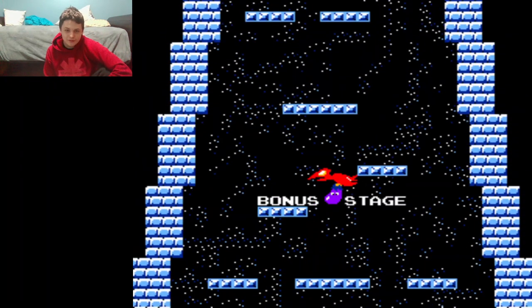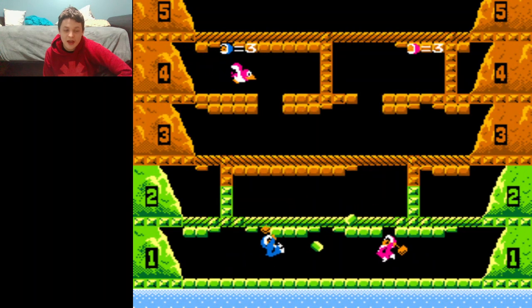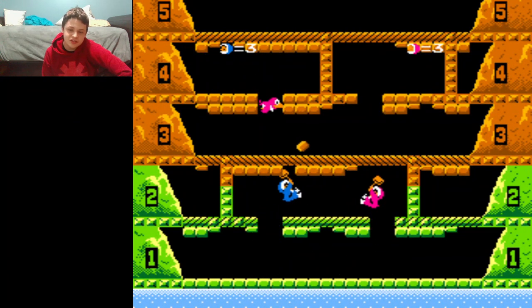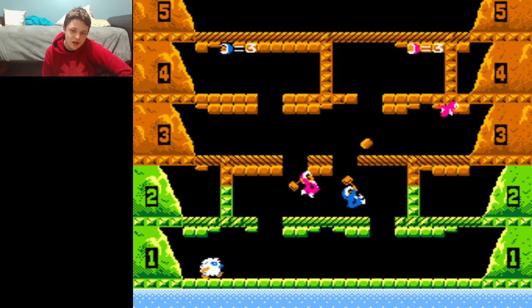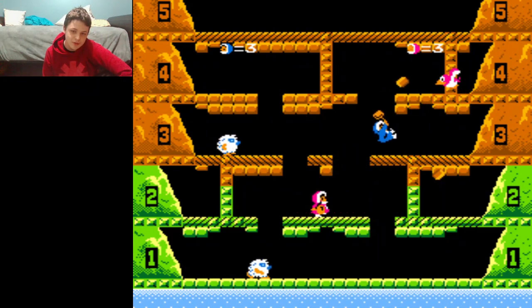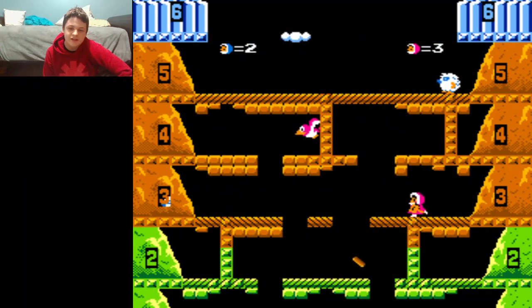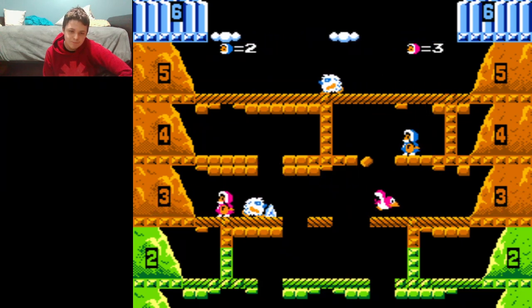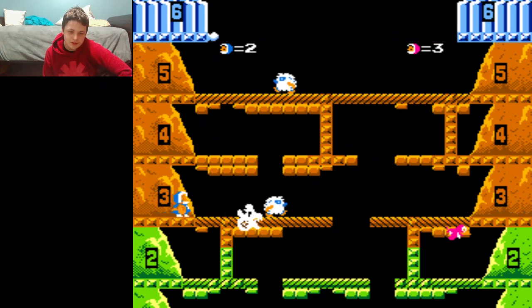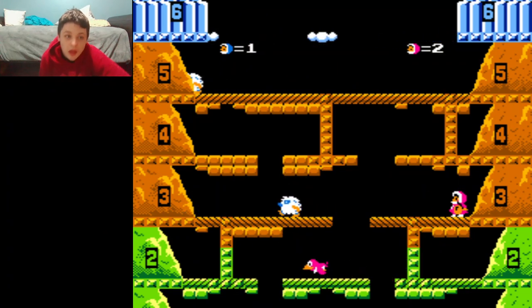For this episode of Andrew Plays, I decided to do a classic ice-related game, none other than Ice Climber — but not just the original Famicom version, but the arcade version, made with the Versus System hardware in 1985, I think. Yeah, I think this came out after the Famicom version. This is honestly the best version of Ice Climber because it added some extra perks.